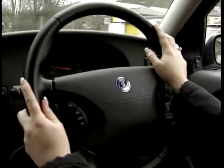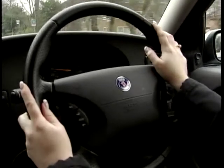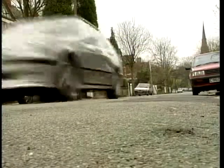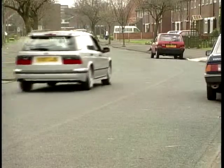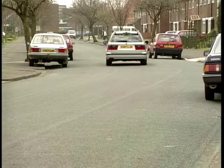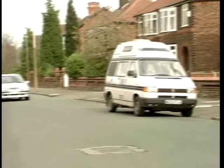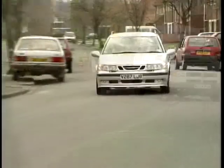For me, Saab will always be associated with very natural people — the type that spend their Sunday afternoons putting their stuff into recycling bins, like vegans. So needless to say, the 9-5 feels cautious and safe on the road. But put your foot down and you're in for a surprise. From rest to 60 miles per hour, it takes this family estate just 6.5 seconds. That's more than enough to make your Birkenstocks curl.